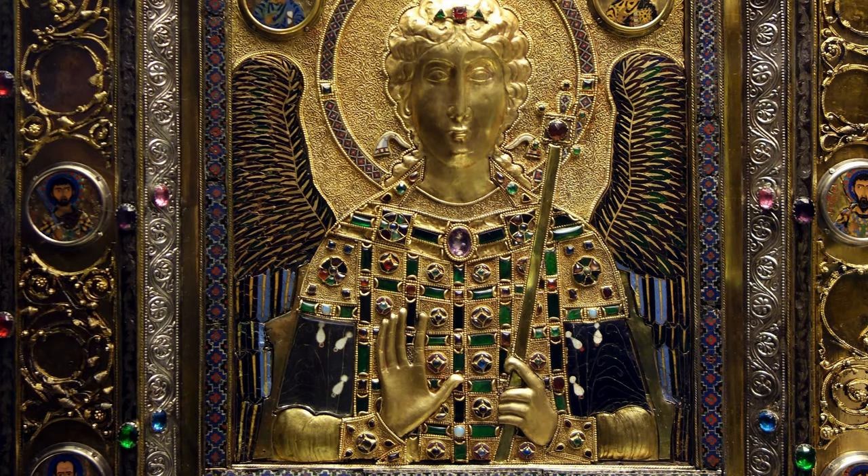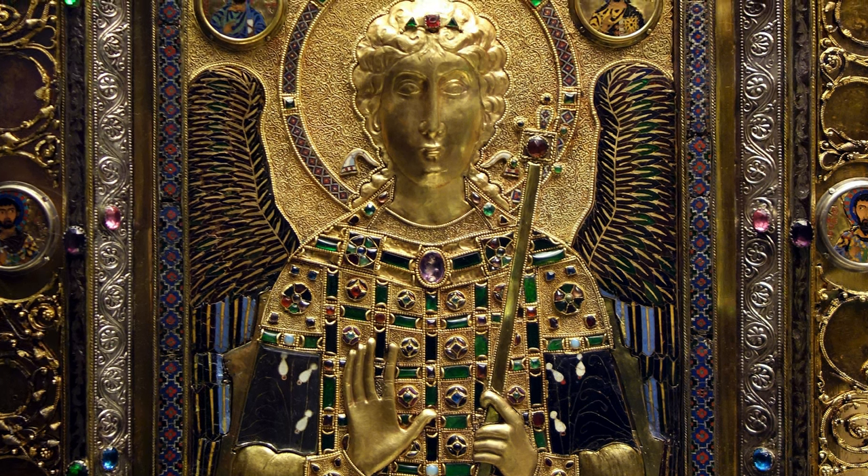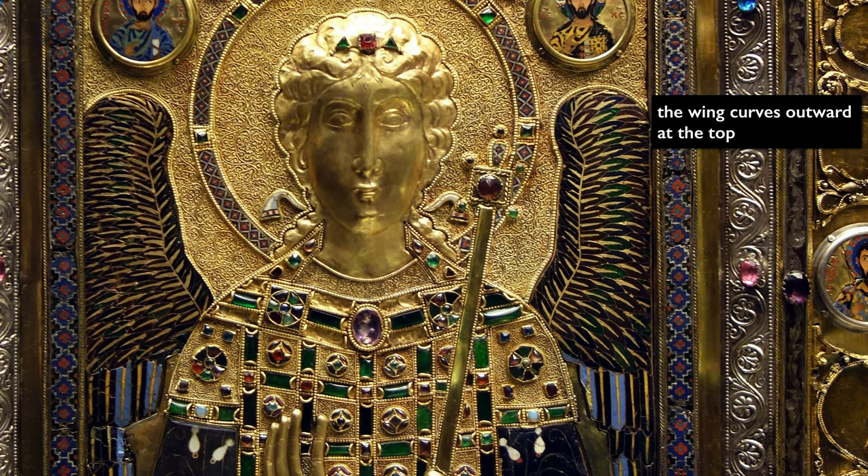The upper portion of the wing curves up, and this is one of the only pieces that we know of on which enamel was applied to a curved surface.